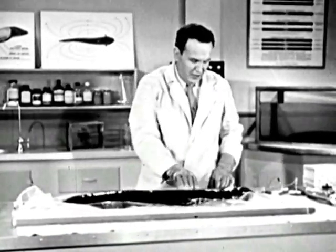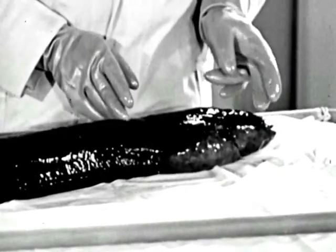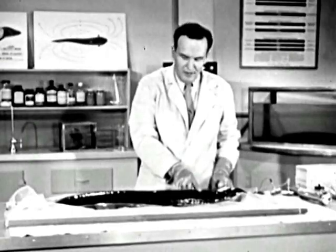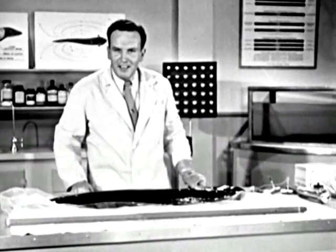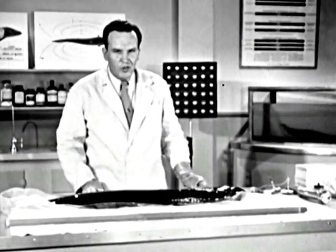Now the vital organs of the electric eel are all in the front ten inches of his body. The rest is pure power flank. And believe it or not, he can generate more than 500 volts.